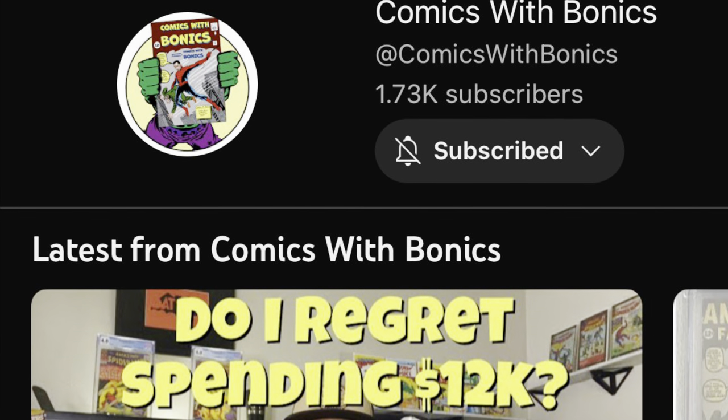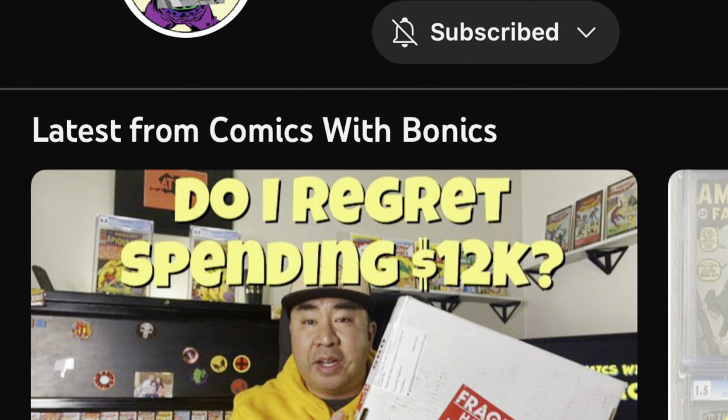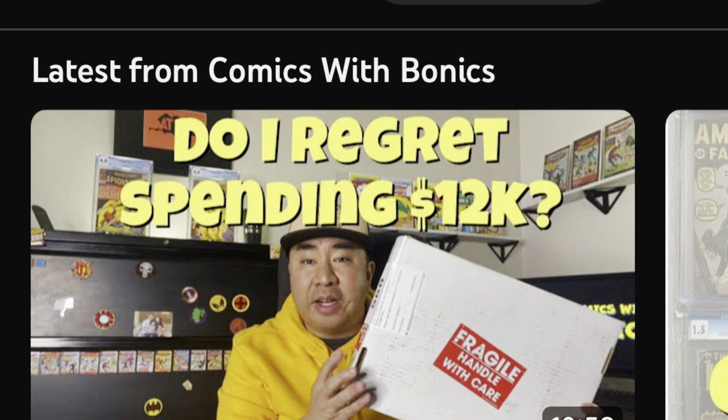The inspiration behind this video is another channel that I watch — Comics with Bonics. He posted a video about a month or two ago where he bought a $12,000 ASM number one CGC graded. When he got the book, it was not what he thought it was — there was writing on the cover and it didn't present the way he expected. He ended up getting his money back and everything was good. And I was just recounting my own tale — this was really one of the first bad experiences I had at a Comic-Con with dealers, ever.